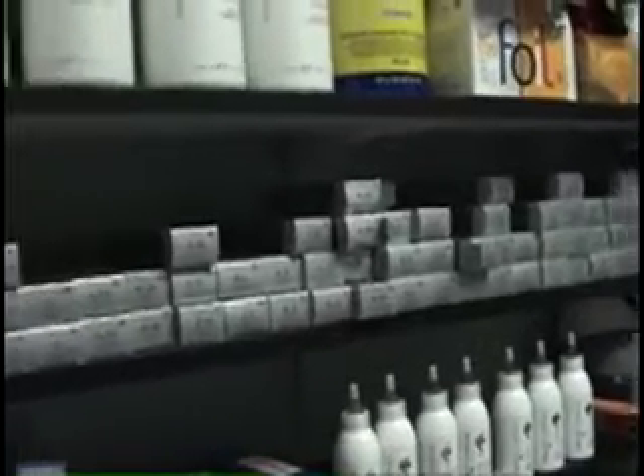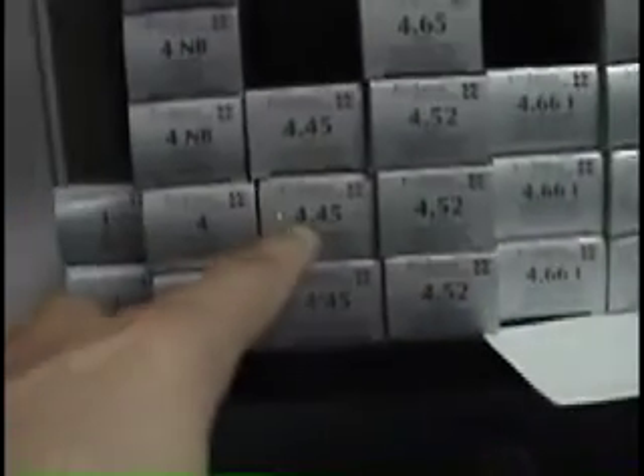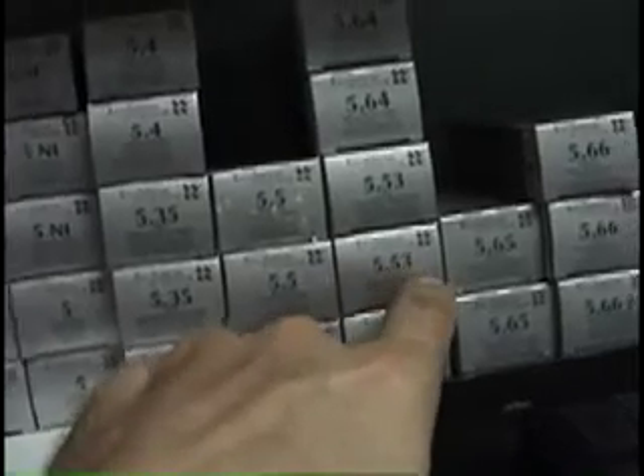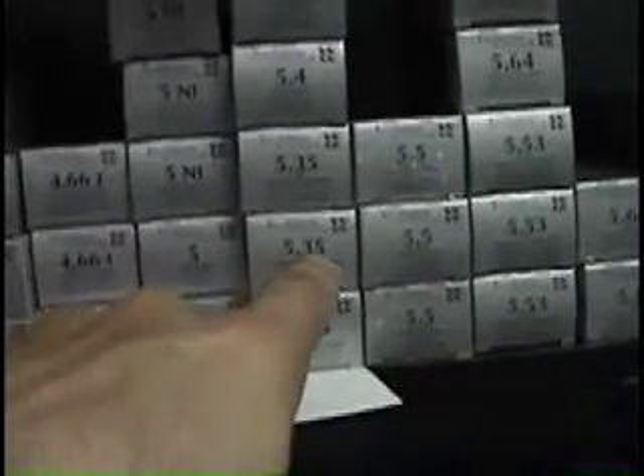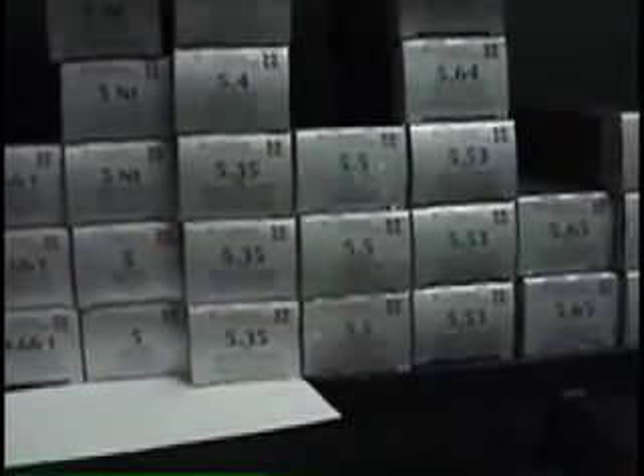Oh my gosh, look at all of these things — they have so many different numbers. This is what I tell my students: you have to know that 4.66 and 4.45, you have to put them in order. This is 5.5, and 5.53, and here's 5.35. So if you are dyslexic, you know when you switch the numbers.